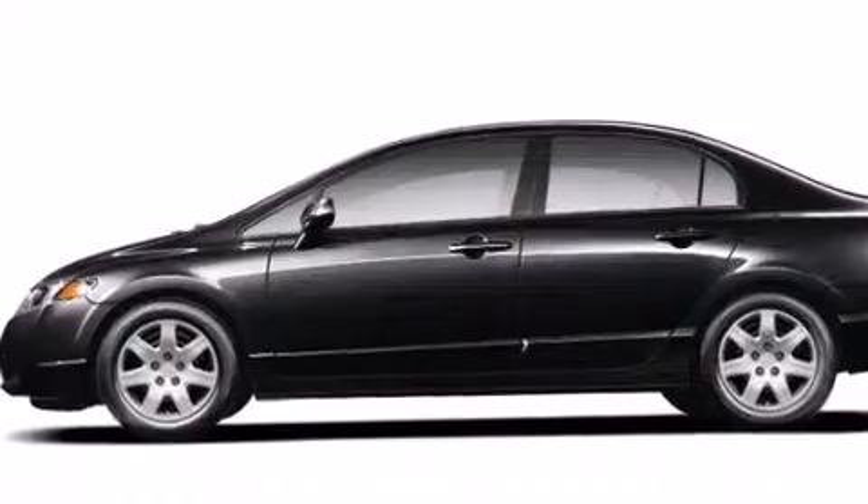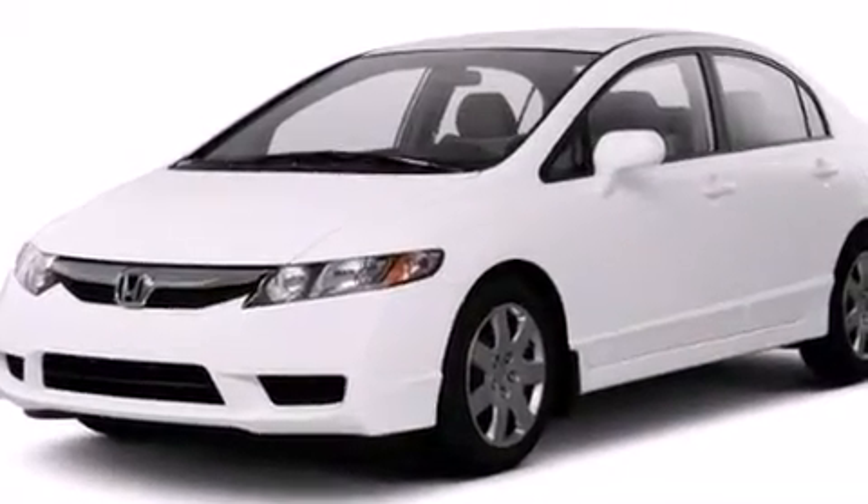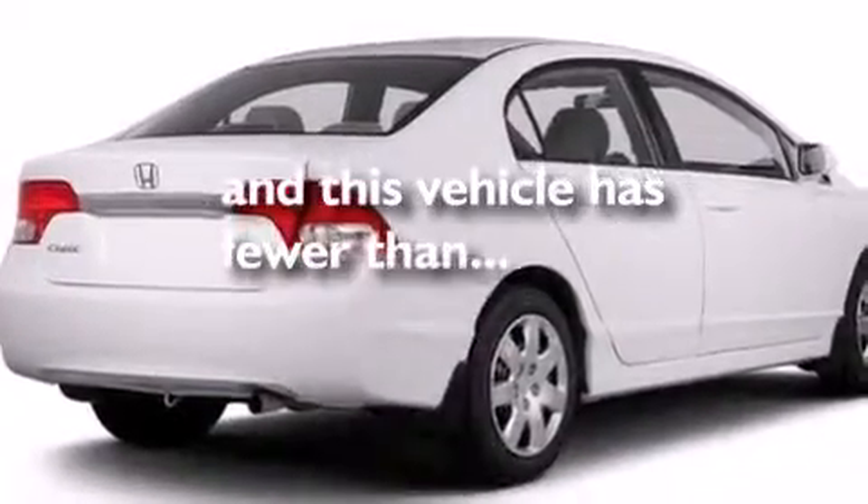Additional features include driver and passenger front airbags, air conditioning, full power accessories, a rear window defroster, a remote entry system, and this vehicle has fewer than 34,000 miles on the odometer.